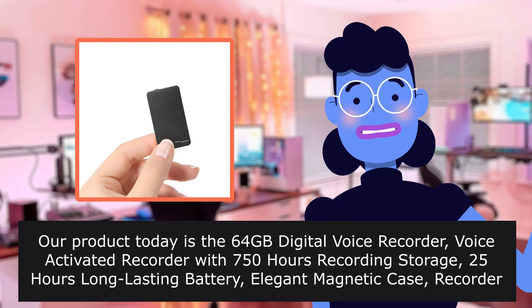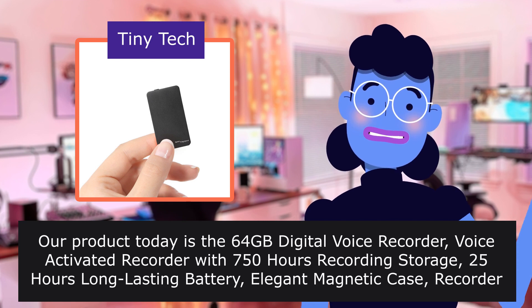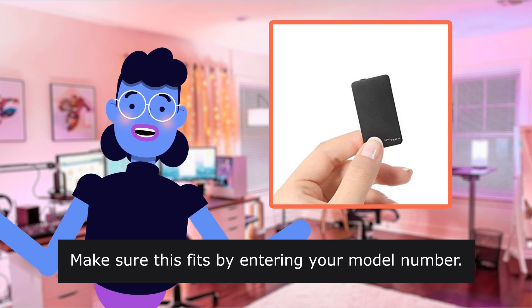Yes, it works. Our product today is the 64 Digital Voice Recorder. The item is sold by Tiny Tech. Make sure this fits by entering your model number.